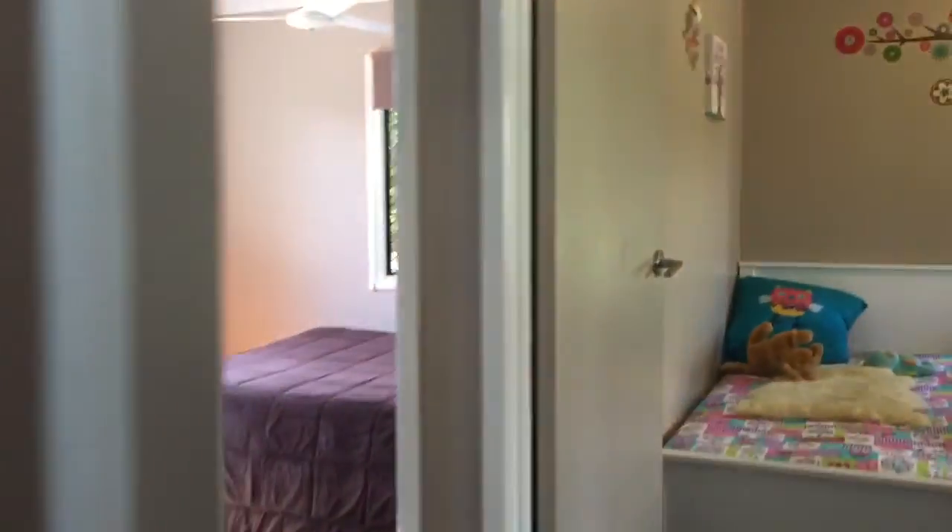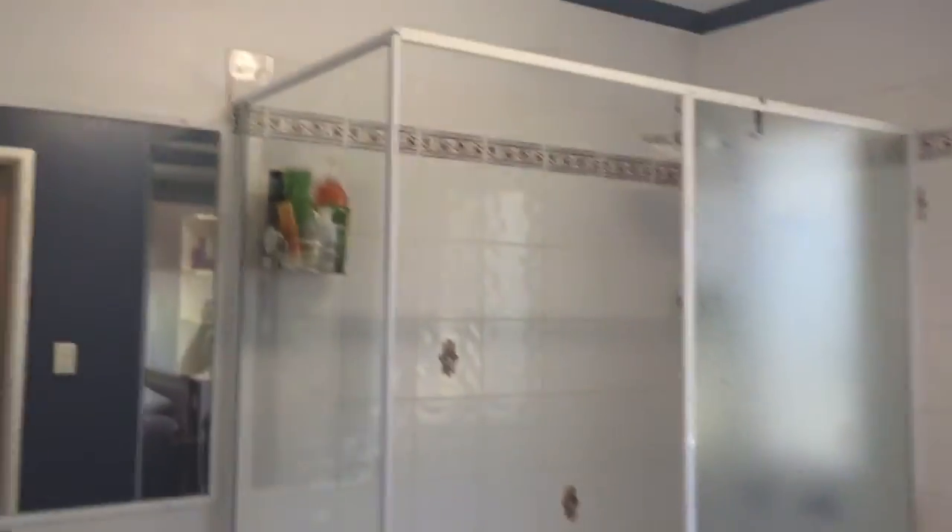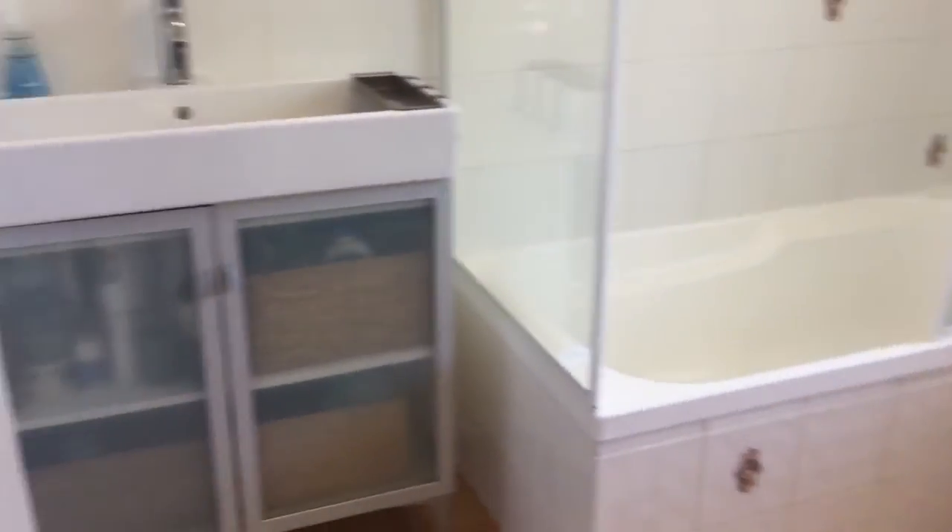Down the hall there's lots of storage on the left, and access to the three bedrooms and a separate bathroom and toilet. Shower over bath, tiling and vanity.